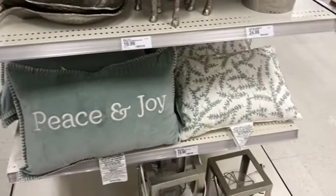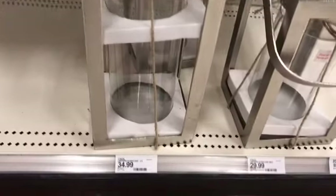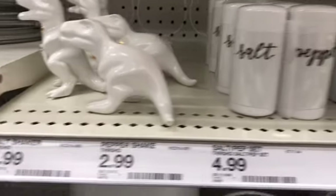This is the last of the Christmas stuff I'll be showing in this video. I did check the one, three, and five dollar spot, whatever it's called, and they didn't really have a lot out at my Target.